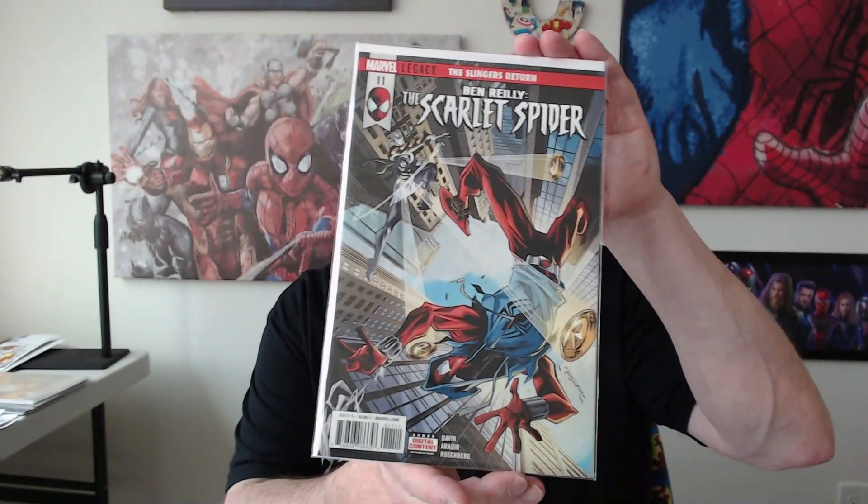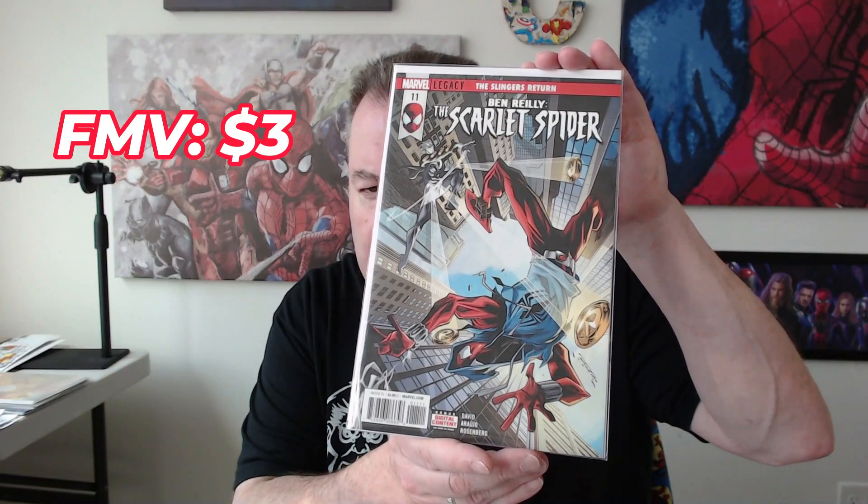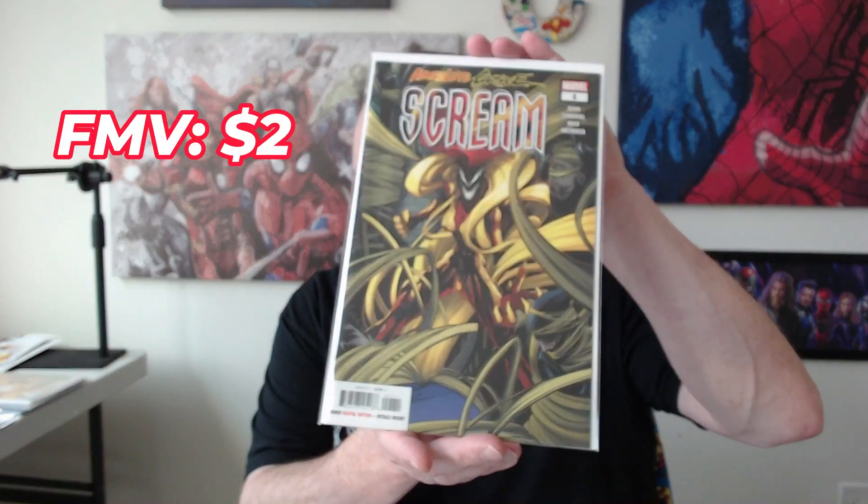Up first we have Cosmic Redneck — not a book I'm familiar with — from Skybound. And then we have Ben Reilly: The Scarlet Spider, number 11. We've also got Absolute Carnage: Scream, number one.